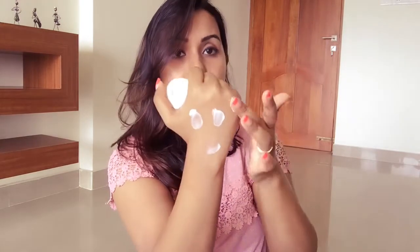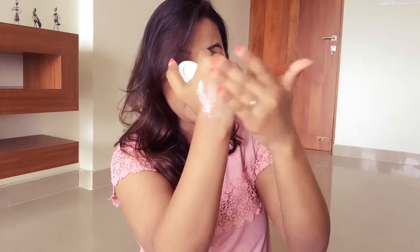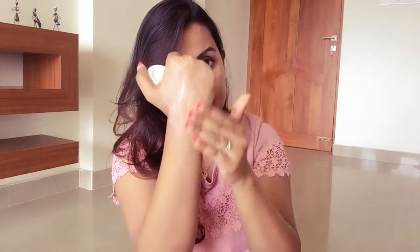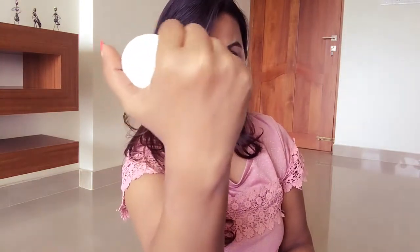It's really soft and absorbs into your skin really fast. I've taken quite a good amount of product, but you can see how it gets absorbed into my skin. It is a tinted cream and it'll give you a brighter face soon after you apply it — it melts into your skin beautifully and gives you really soft skin.